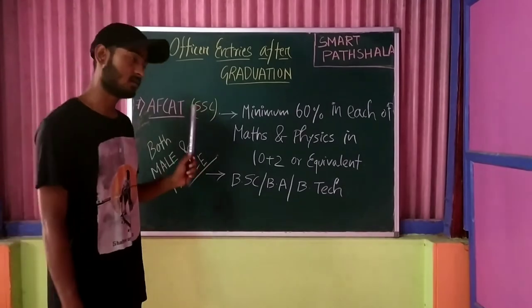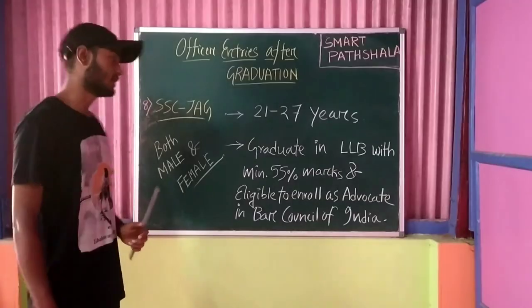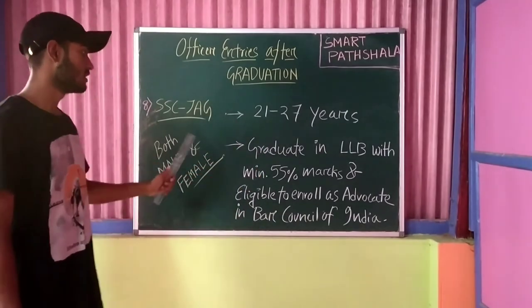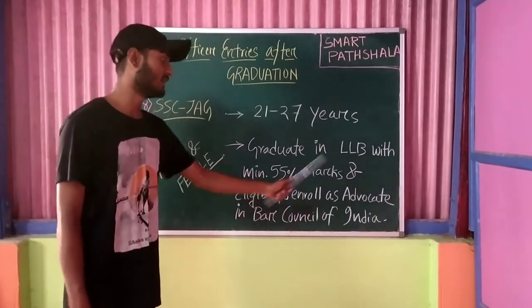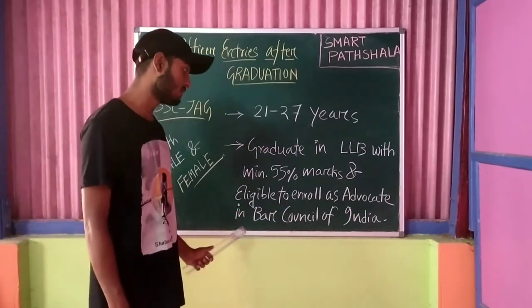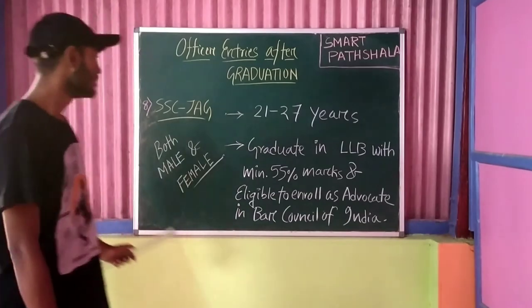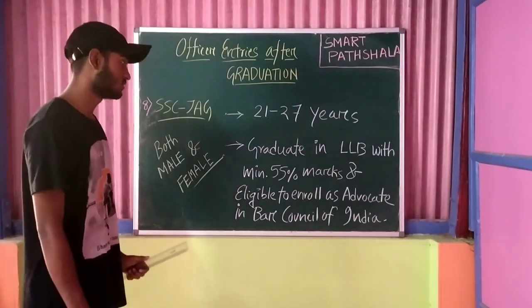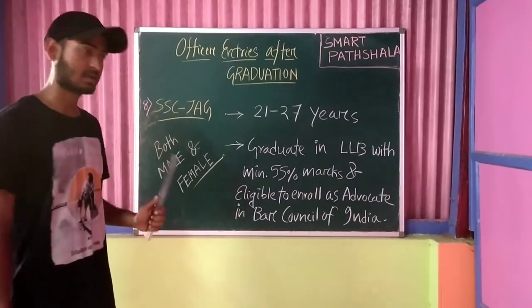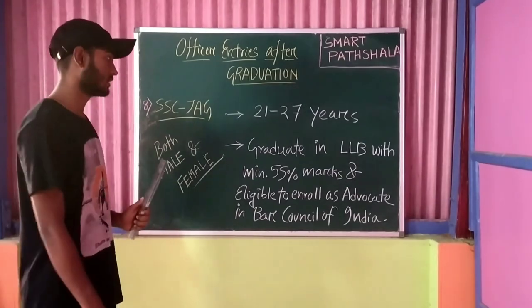The eighth entry is SSC JAG. The age limit is 21 to 27 years. The educational qualification is a graduate degree in LLB with a minimum of 55% marks, and eligibility to enroll as an advocate in the Bar Council of India. Both male and female candidates can apply. This is also a Short Service Commission entry and no written exam is conducted — only an SSB interview is conducted through shortlisting.